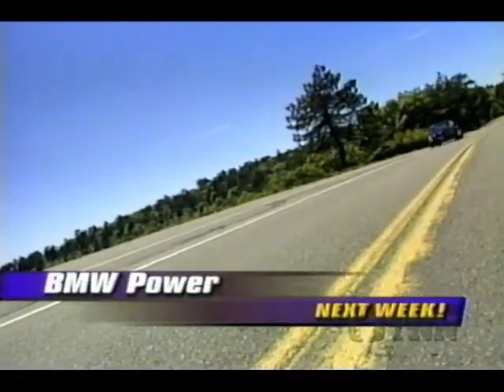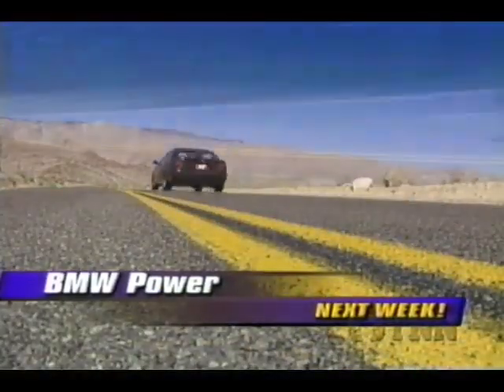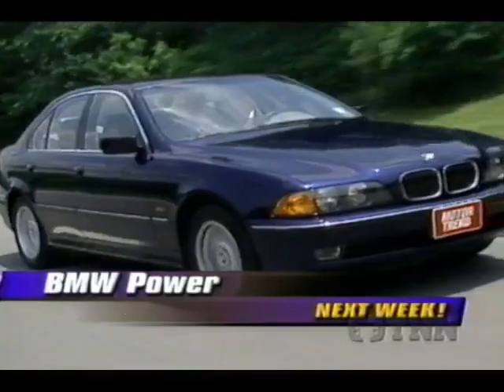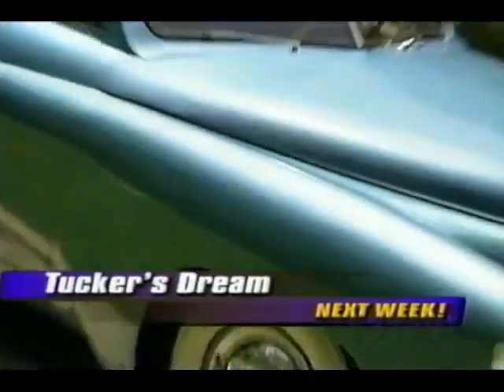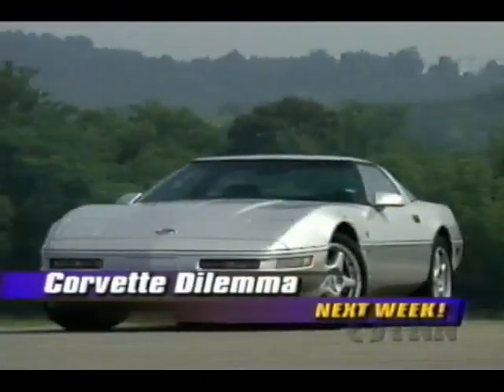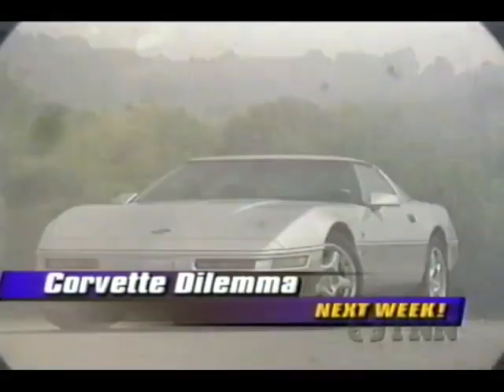Next week on Motor Trend, it's German power as BMW rolls out the new 5 Series with a healthy high-tech V8 under the hood. Plus the rare American classic that was way ahead of its time — the Tucker. And the collector's edition Corvette that poses the question whether to store it on jacks or use it as intended. Those stories next week.